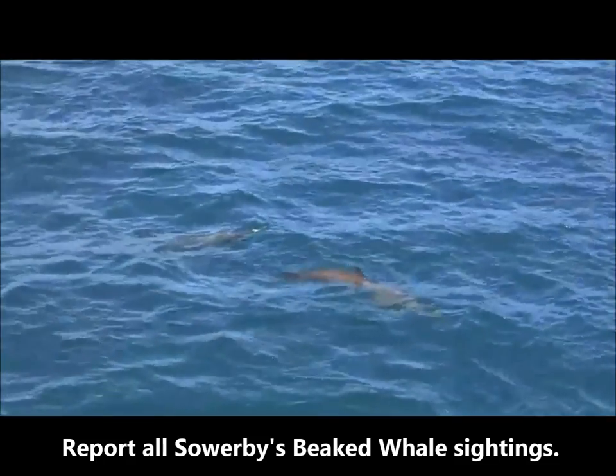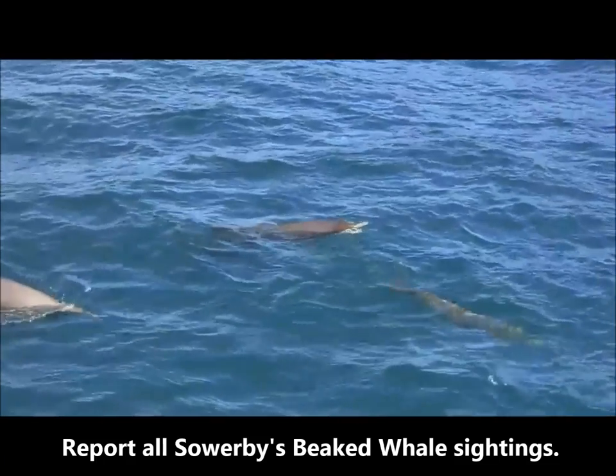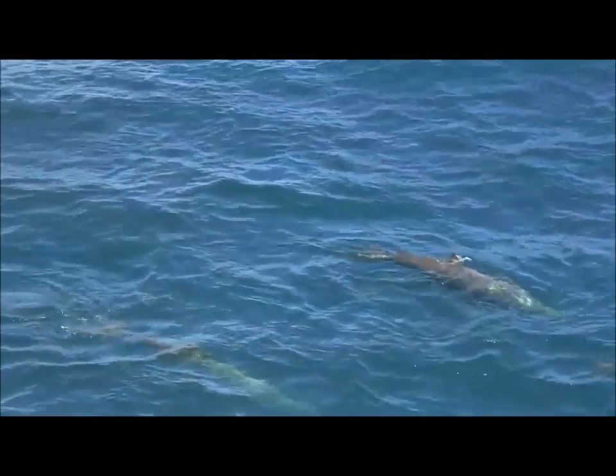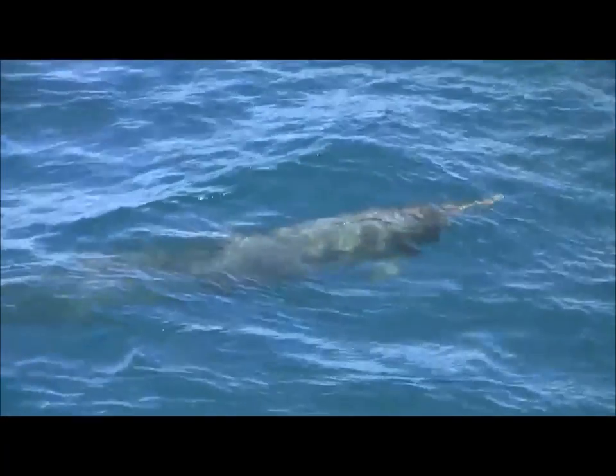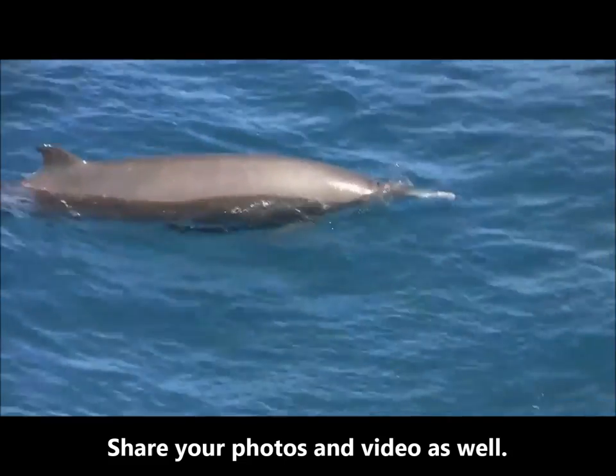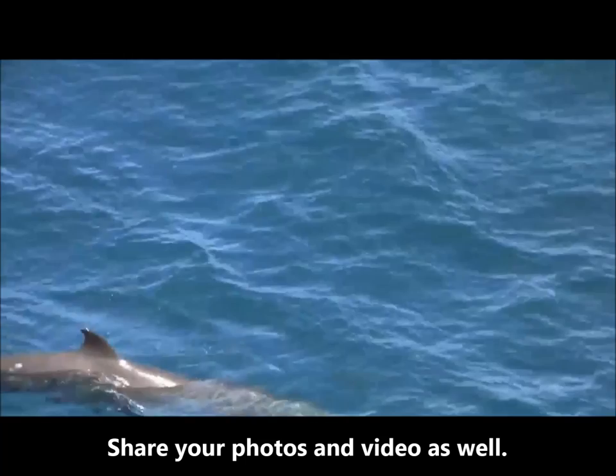Please help DFO monitor Sourbees beaked whales and report all sightings. Remember to provide important details about your sighting, including the number and type of whale seen, the date and time, and the location such as your latitude and longitude. When possible, please share your photos and videos as well.